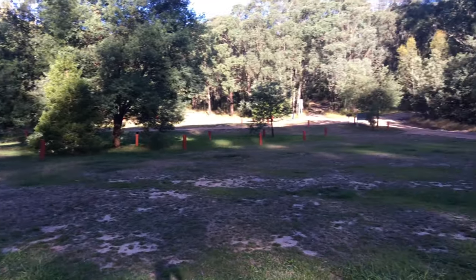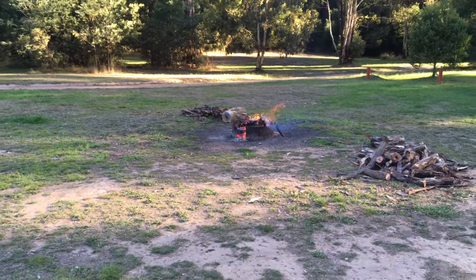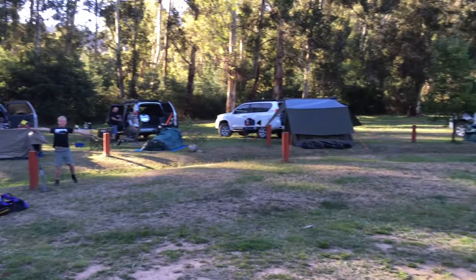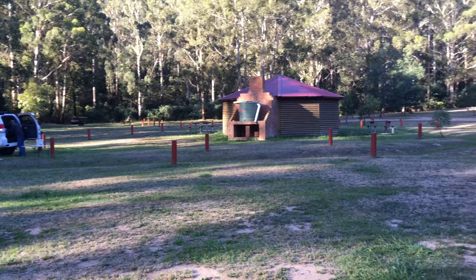Nobody else has turned up — it's absolutely awesome. We've got our campfire over here. Everybody's all set up, going to cook some dinner. That's it for today, so thanks for watching.